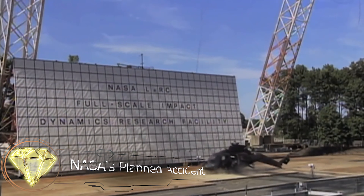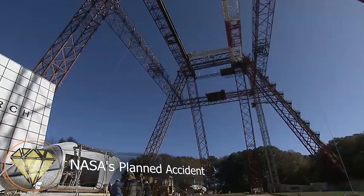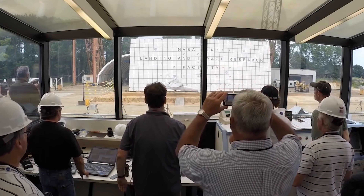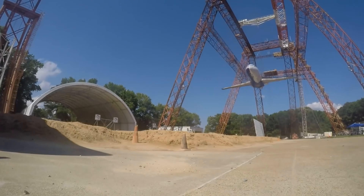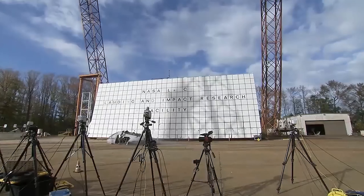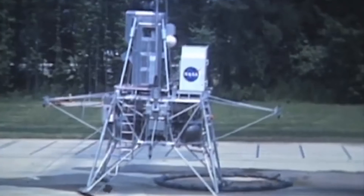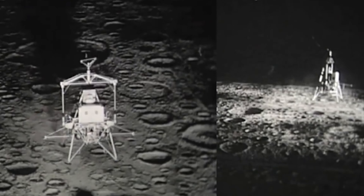NASA's Planned Accident. Now, let's take a look at a place where intentional landing accidents are carried out to see what happens. This place is the NASA Langley Research Center, located in Hampton, Virginia. Originally established for training astronauts for lunar landings.